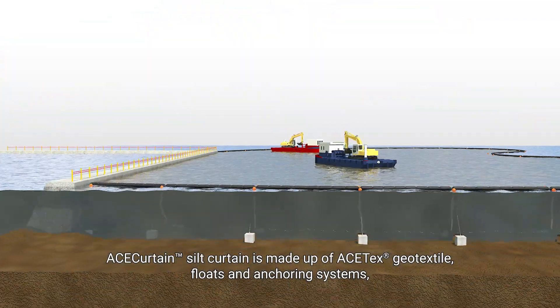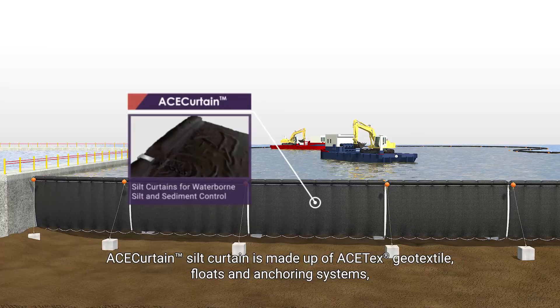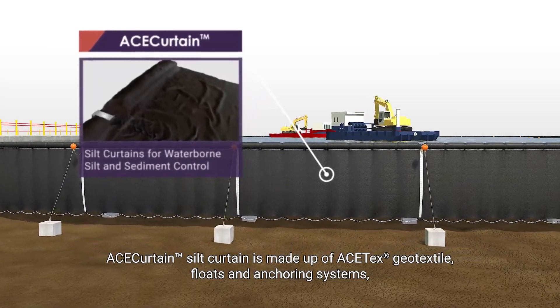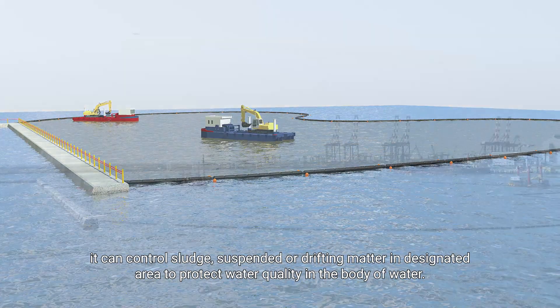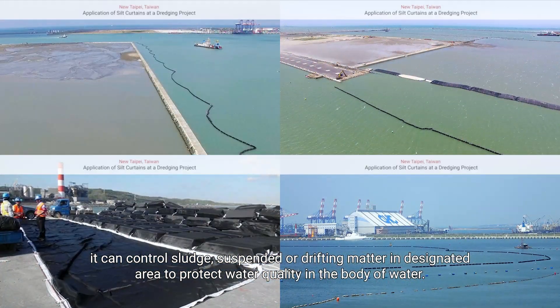Silt and Turbidity Control: ACE Curtain Silt Curtain is made up of ACE-TEX geo-textile, floats, and anchoring systems. It can control sludge, suspended or drifting matter in designated areas to protect water quality in the body of water.